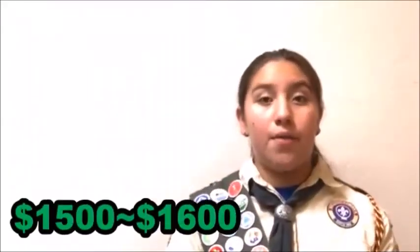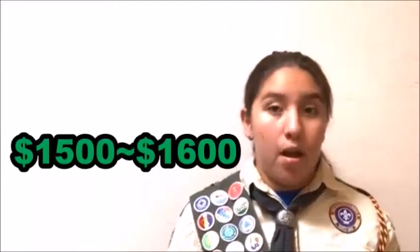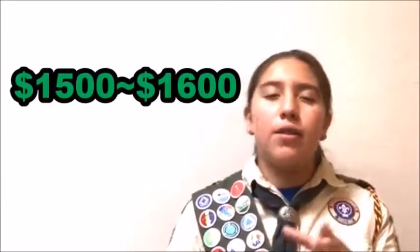The approximate cost of the building materials for the gagaball pit will be about $1,500 to $1,600, and the approximate cost of other materials and tools is about $300 to $500. Because of this, I have calculated that the total cost will be about $2,000 to make the future gagaball pit of Painted Skye.